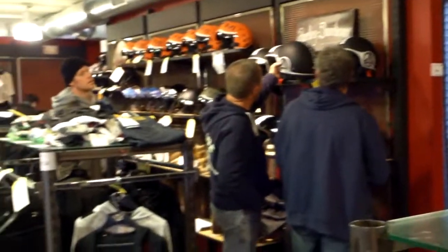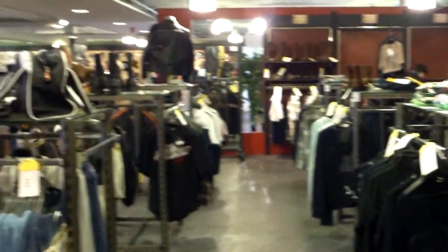Everything has to be sold. Put your offer online — maybe next week you can pick it up.